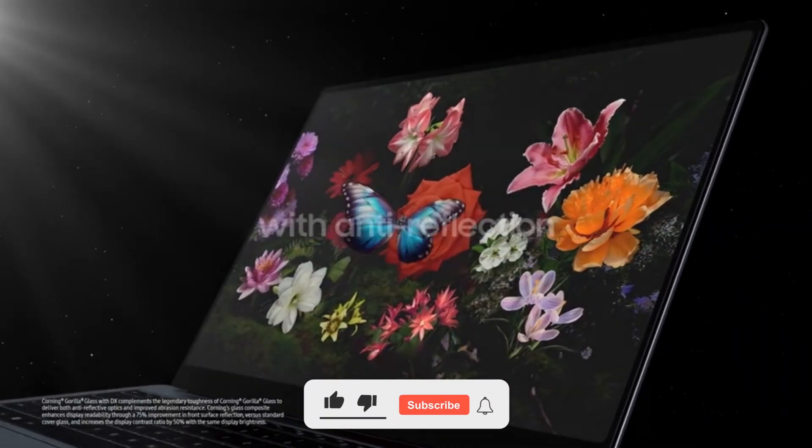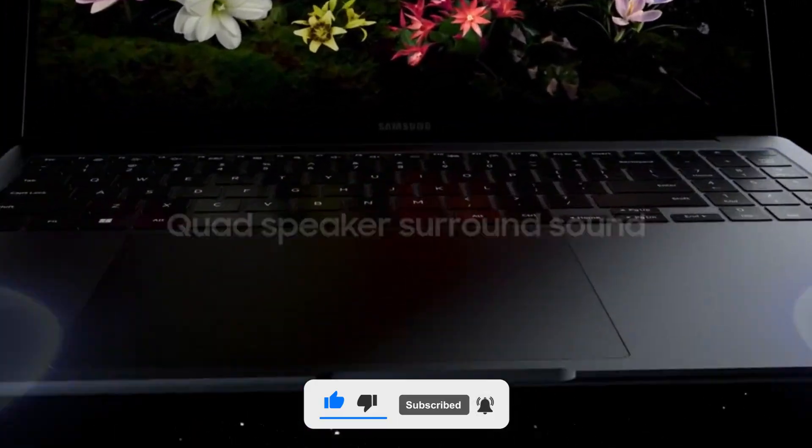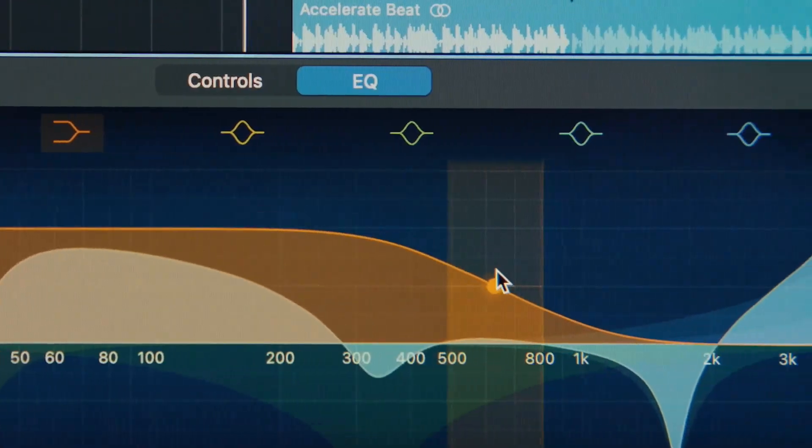Thanks for watching. Don't forget to like, subscribe, and hit that notification bell for more exciting tech comparisons. See you in the next one.